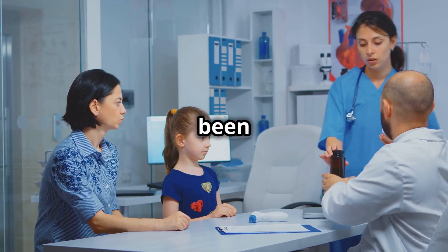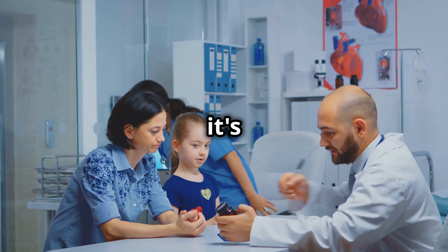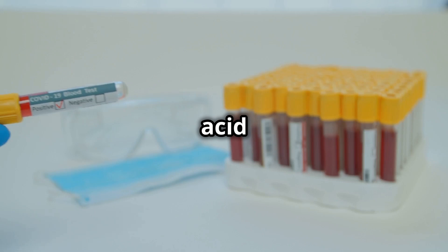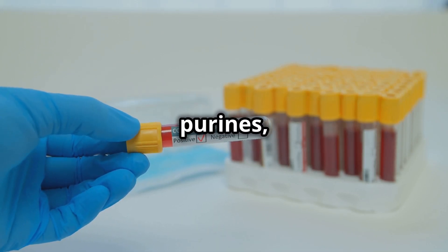This medication has been a game-changer for many people suffering from gout. It's not just about masking the pain — it's about addressing the root cause of the problem. Gout is caused by high levels of uric acid in your blood. Uric acid is a waste product that your body produces when it breaks down purines, which are substances found in many foods and drinks.